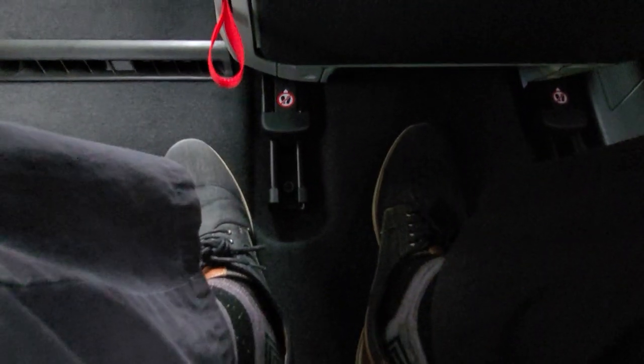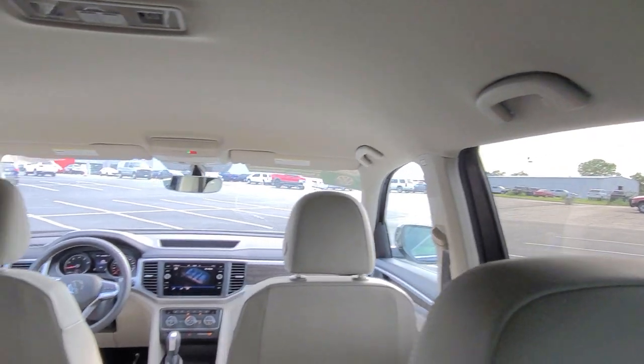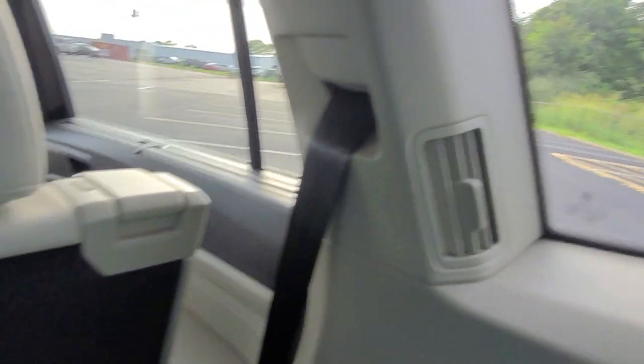I'm going to climb into the third row so you can see that — with the captain's chairs, I am able to do that. As I sit back here and move the headrest up, I have two to three inches of knee space behind this seat. I'm six foot one sitting right here and this seat is still comfortable. I still have headroom back here — there's my head, there's the roof right there. Lots and lots of space in this car. This is a six-seater option. C-pillar vents right here and also over here.